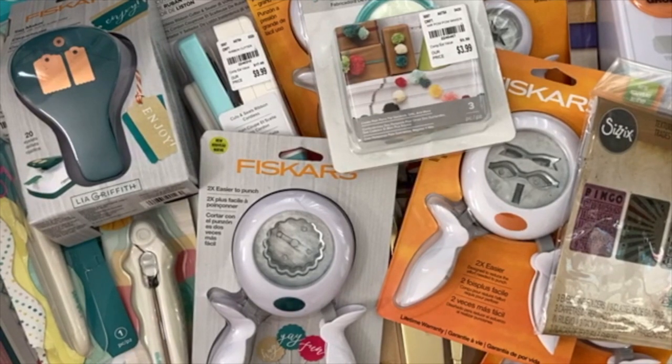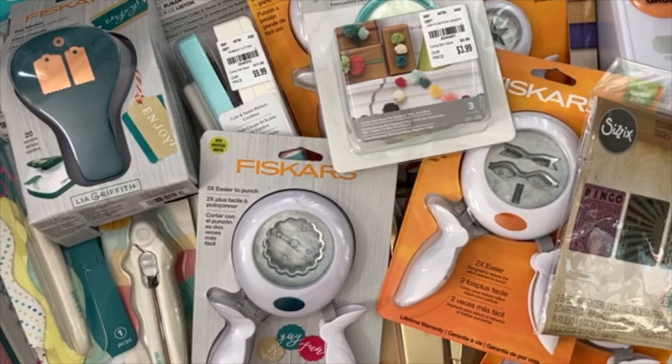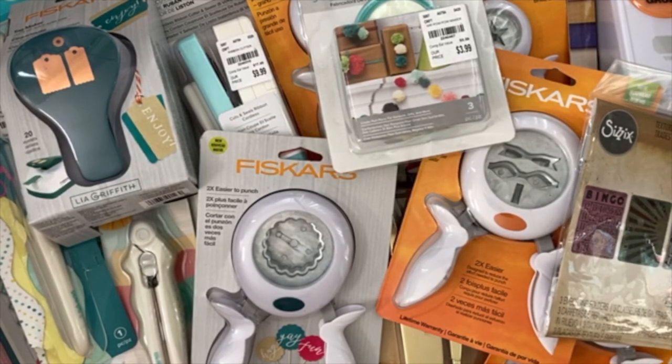Hello, my crafty friends! It's Crystal with Happy 2 Plan. As you can see by my desk, I bought some punches at Tuesday Morning — I went a little crazy. They're just such a great deal. You cannot buy punches anywhere else this cheap — even clearance at Joann's and Hobby Lobby isn't typically this cheap. I wanted to build my punch collection and use them a little bit more. I found quite a bit of what I wanted at Tuesday Morning, which I was super excited about. This video is going to be part one of three.